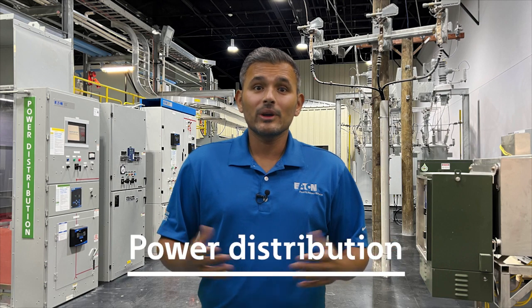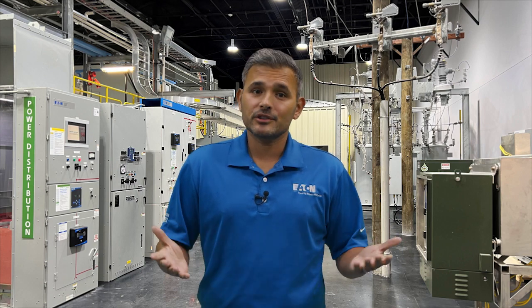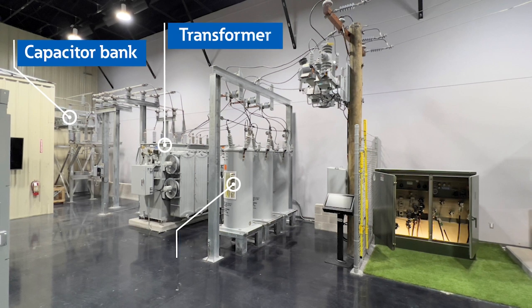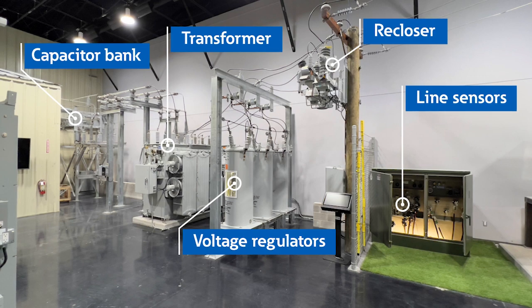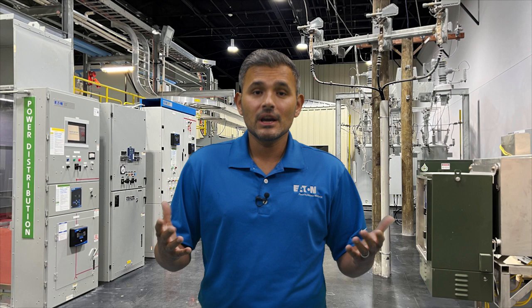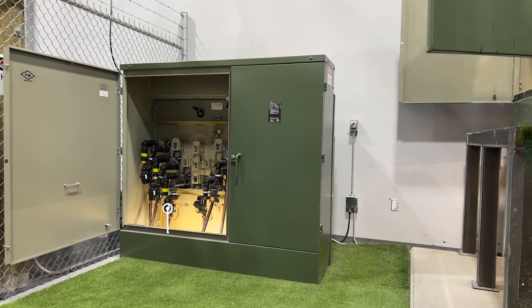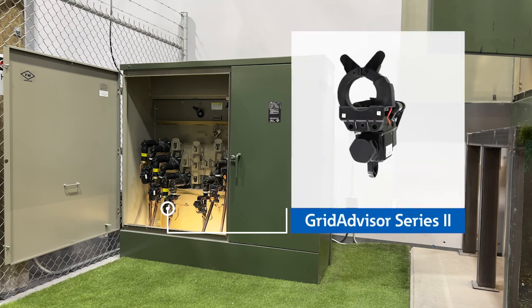Here in our power distribution area, we can discuss how power is transmitted to and distributed within industrial and commercial facilities. Eaton's utility products are shown on one side, while Eaton's myriad of power distribution assemblies is shown on the other side. Here we can see capacitor banks, transformers, voltage regulators, reclosers, and line sensors. These all work together to allow the utility to provide clean, consistent, reliable power to their customers, maximizing uptime at critical loads like hospitals and data centers. Products like Grid Advisor 2 line sensor also allow utilities to quickly locate, isolate, and repair problems.